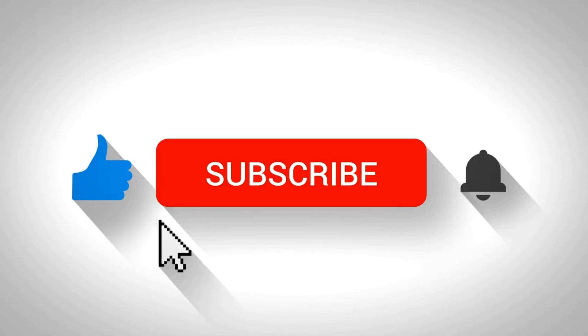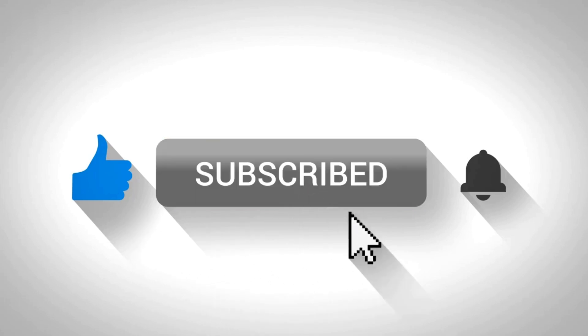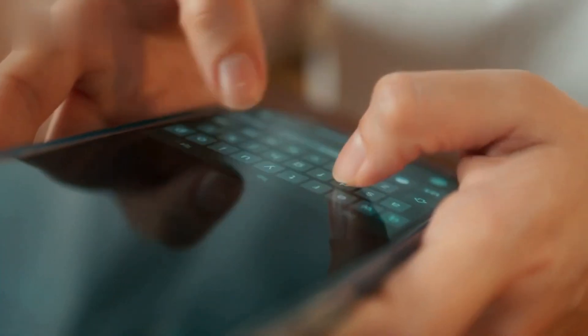If you enjoyed this video, smash that like button and hit subscribe for more tips on turning creativity into income. Let me know in the comments what type of coloring book you're planning to create. Keep creating and see you in the next video. Thanks for watching.